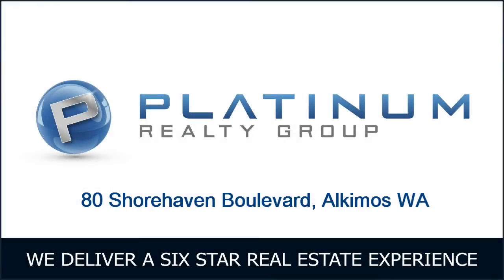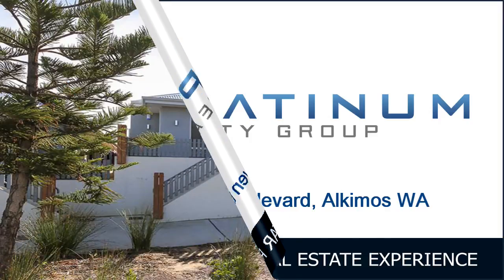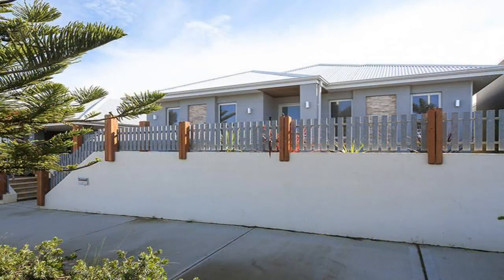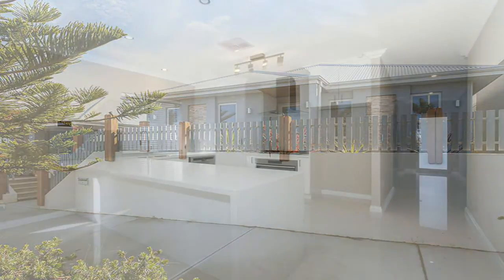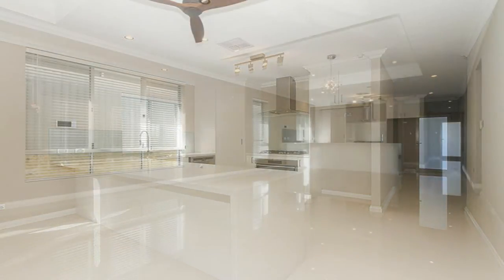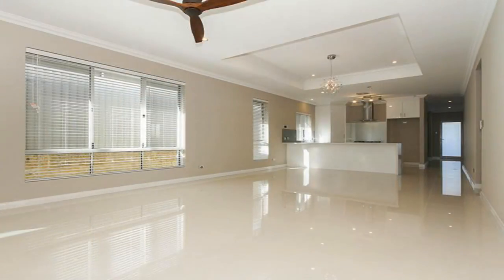Platinum Realty Group is proud to present for rent 80 Shorehaven Boulevard, Alkamos — a beachside beauty. Experience sea glimpses and a quality low maintenance coastal lifestyle like no other from the commanding elevated position of this exemplary single level home on 360 square meters of prime Shorehaven estate territory.